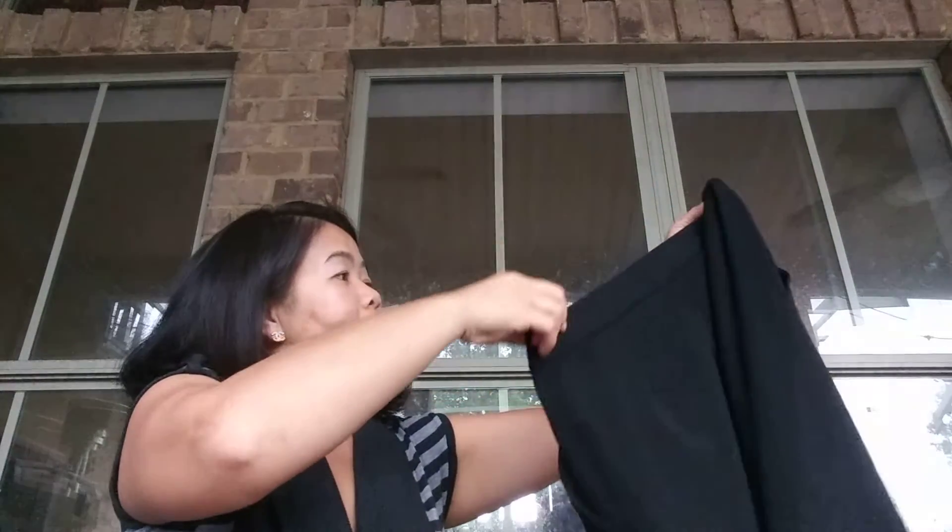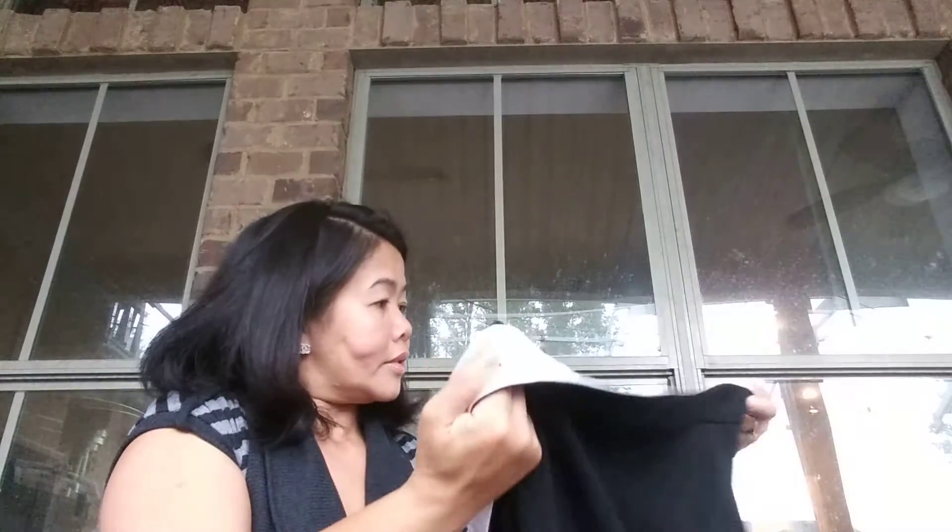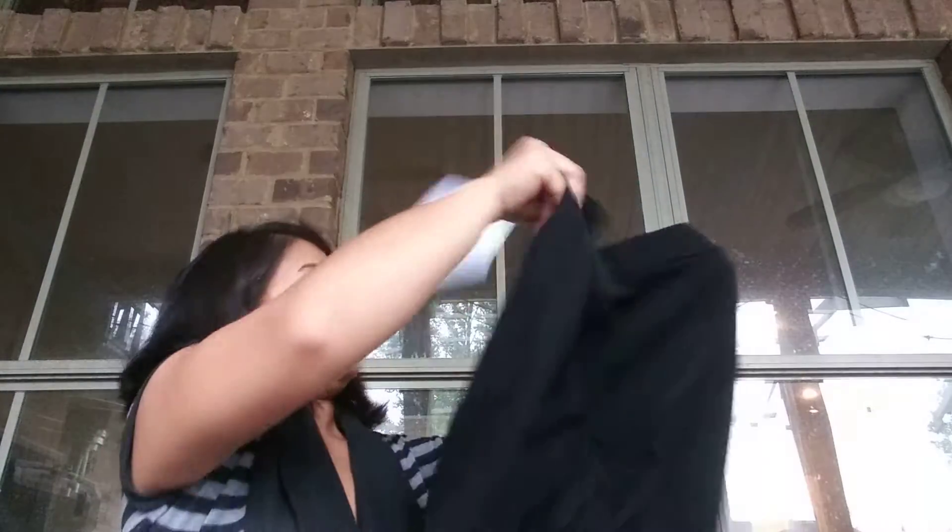The next piece from the RealReal is a Stella McCartney — I've never tried her clothes, so I'm excited for this piece. It's a wide-legged wool pants, size medium. 100% wool. I can't wait to try this one on; it feels so good. I don't see any stains, rips, or tears.